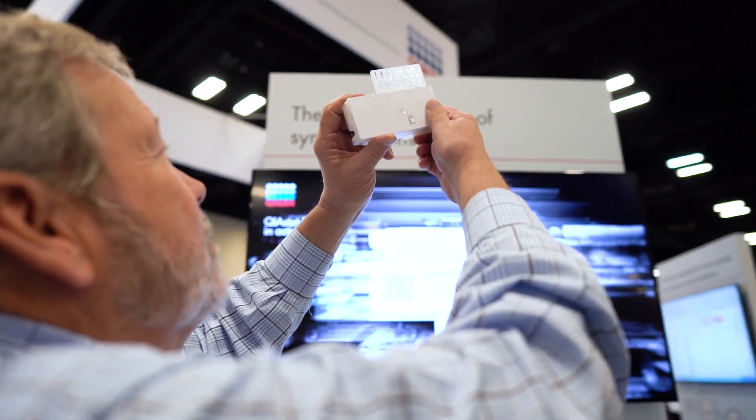My name is Steve Young from Tricorl Reference Labs in Albuquerque, New Mexico. I currently run the clinical research department at Tricorl, but formerly was the head of infectious disease at Tricorl Reference Labs. When I was the head of infectious disease, we did all kinds of infectious disease testing, including syndromic panel testing using a number of different systems.